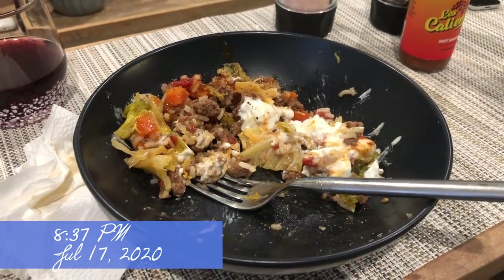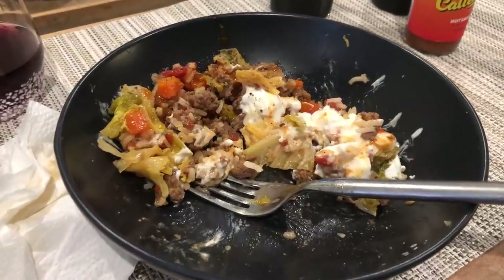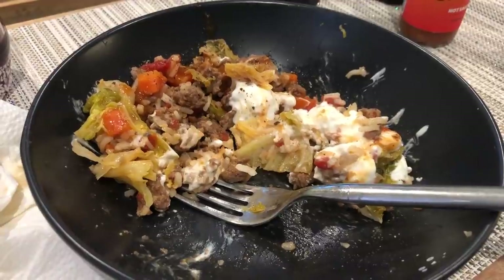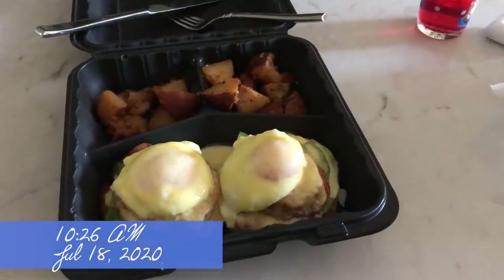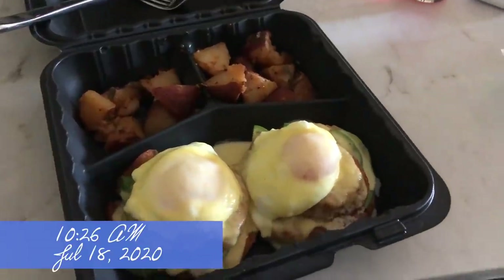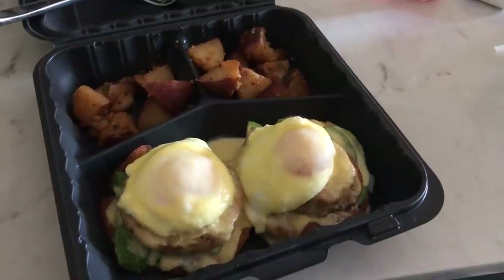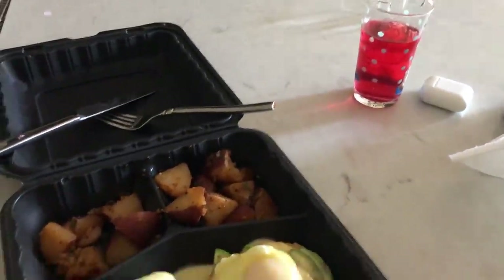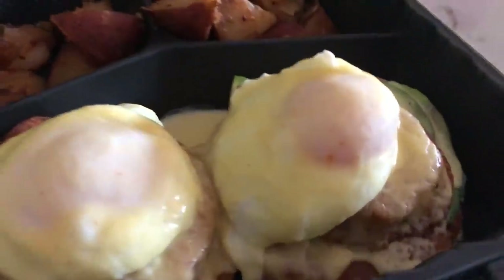The next night we had unstuffed cabbage rolls. It's easier than making actual cabbage rolls, and it's good — filling on a weeknight. The next day my husband promised me he would buy me a lunch or brunch once a week. There's a little cafe down the street that makes fried green tomato eggs Benedict with avocado — it's so good. So I asked him to buy me that and ate it all up after our dog walk.